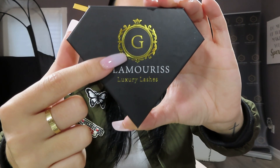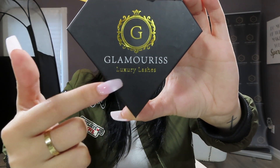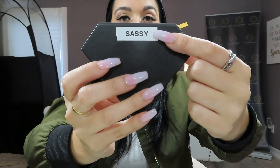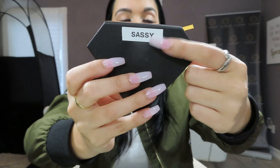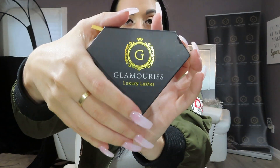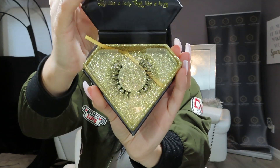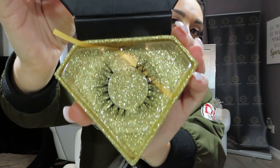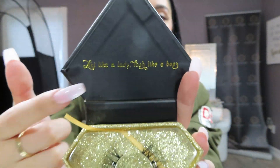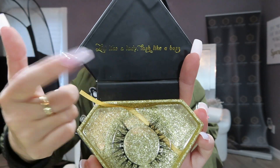The box has a G for Glamorous — Glamorous Luxury Lashes — and it's sparkly. On the back there are labels indicating which style it is. These are the Sassy style. At the top of every box it says 'Act like a lady, lash like a boss.'